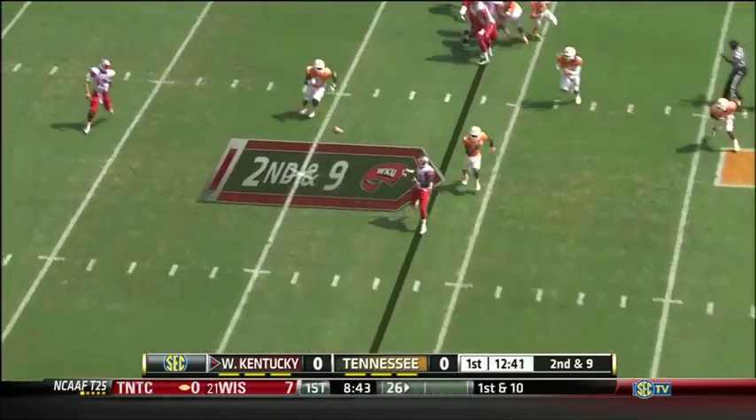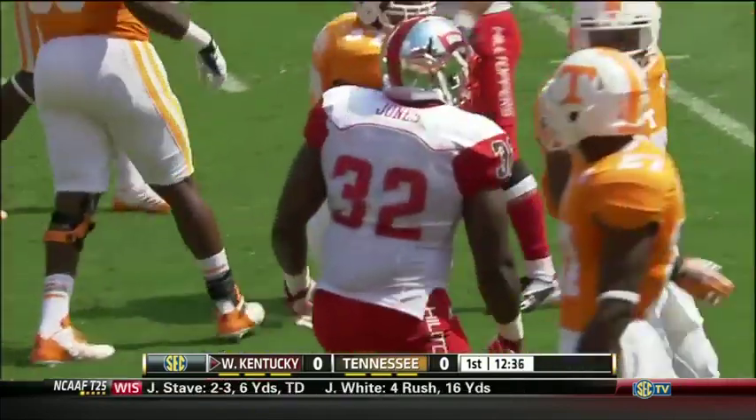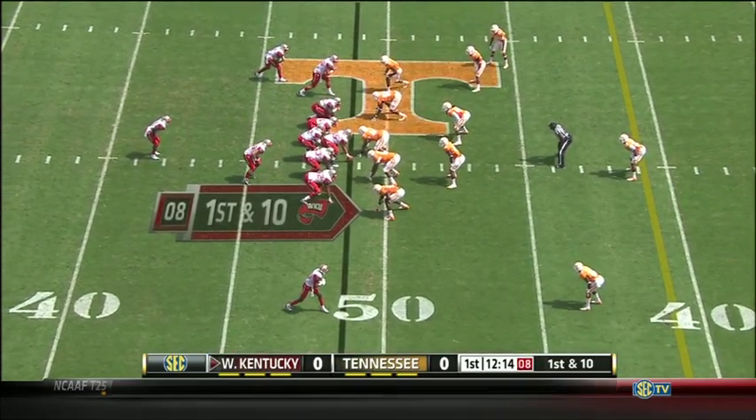Nice play fake, dump it off to the big fella — Kadeem Jones out of the backfield, the fullback. First down and ten. Hilltoppers closing in on midfield.